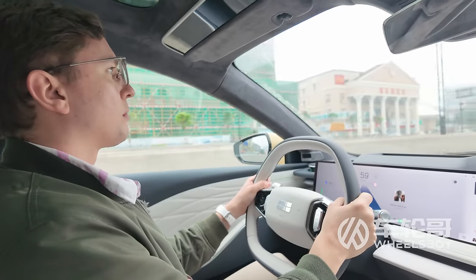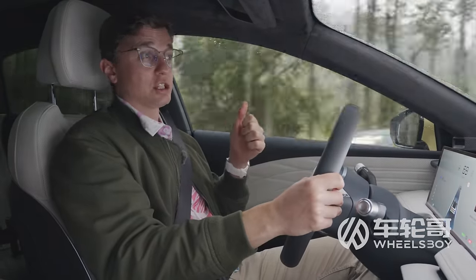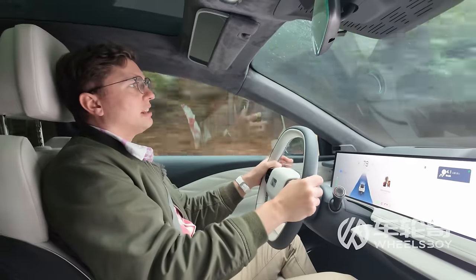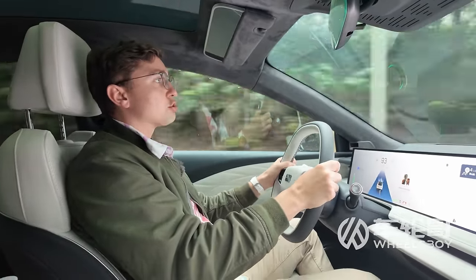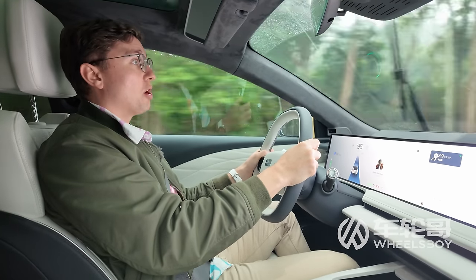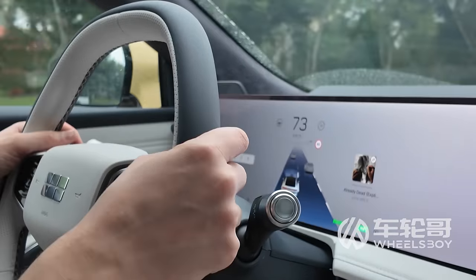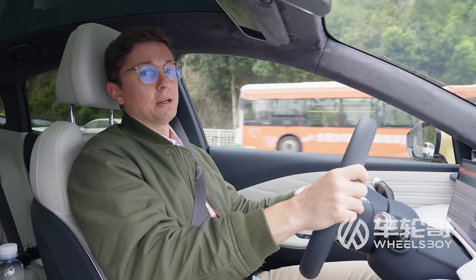The ride and handling are certainly not Taycan GTS levels, but they are better than I've come to expect for Chinese electric sedans — let alone ones this big and this affordable. It's not as lithe as a Tesla Model 3 or a BYD Seal, both of which are smaller vehicles, but it does feel like you can have actual fun driving this car. The Galaxy E8 has available Level 2 ADAS, and one trim level offers a LiDAR unit — however, you cannot select LiDAR and the dual-motor powertrain together.